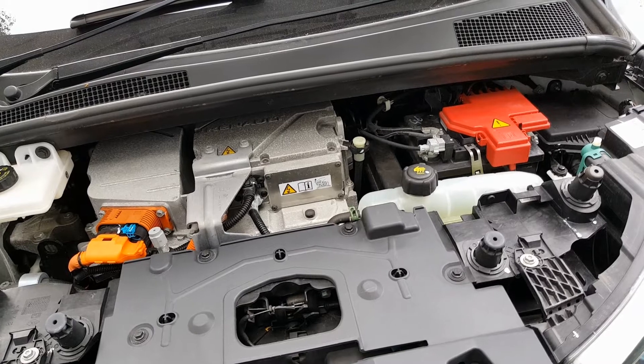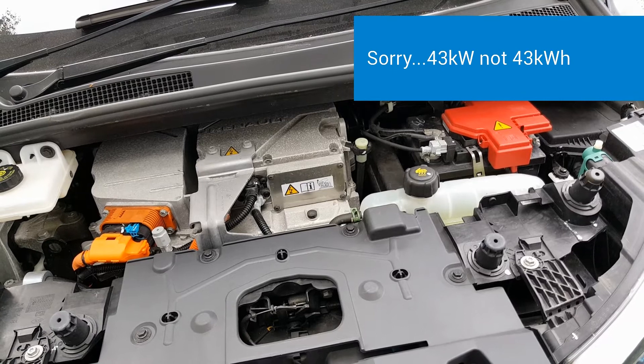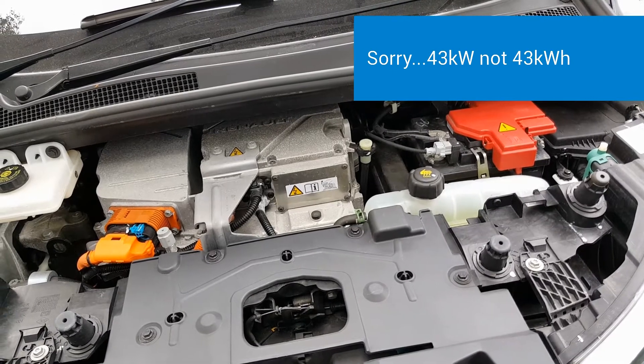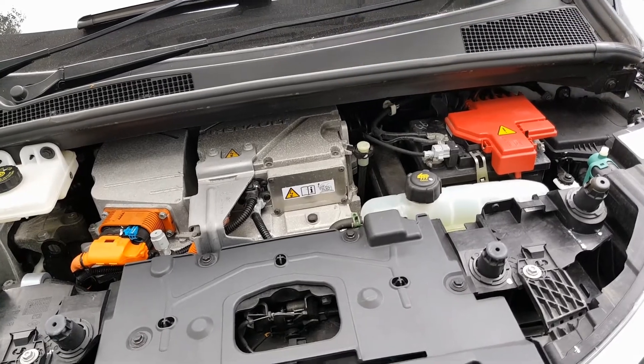It's made by Continental and it charges at 43 kilowatts AC. So that means when you use a public rapid charger you're going to get to about 80 percent in roughly 20 minutes with this motor.